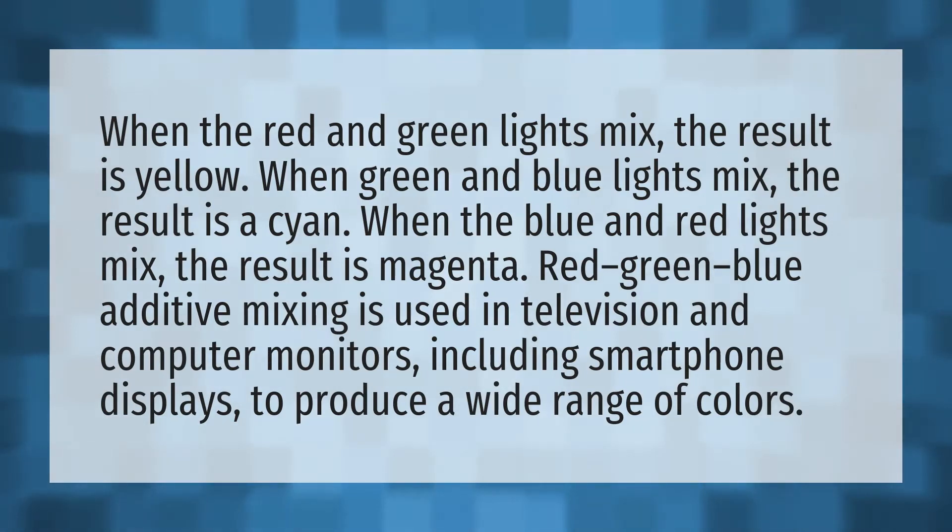When the red and green lights mix, the result is yellow. When green and blue lights mix, the result is cyan.